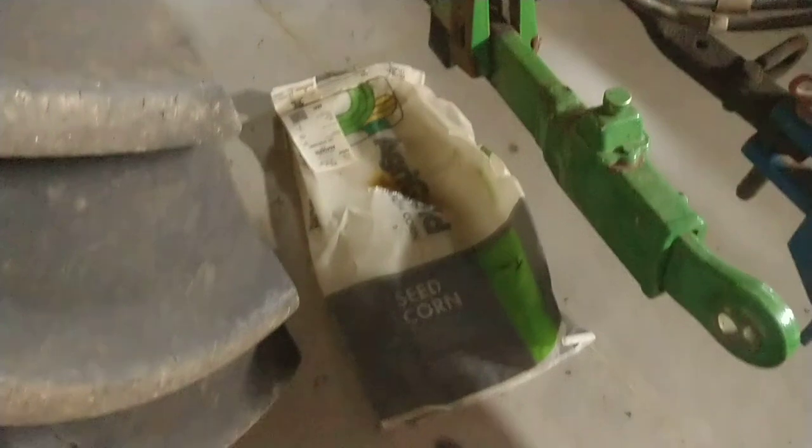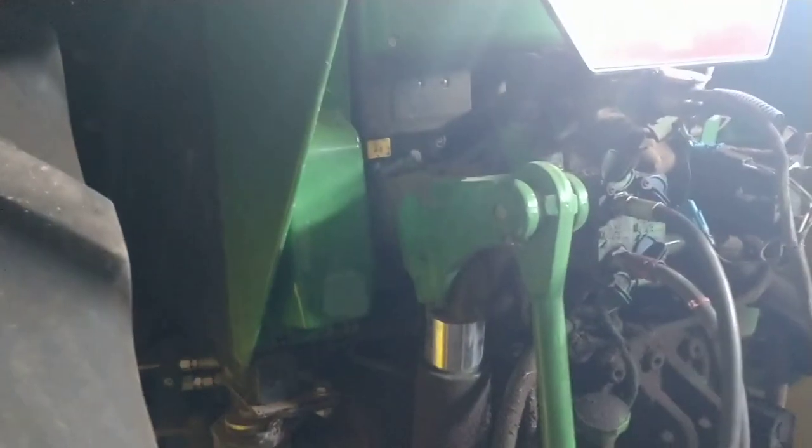I don't really know what I'm going to do with the tractor. This is a quick little video — John Deere is obviously not sponsoring this. The tractor seems to be okay overall, other than a major hydraulic leak back here.